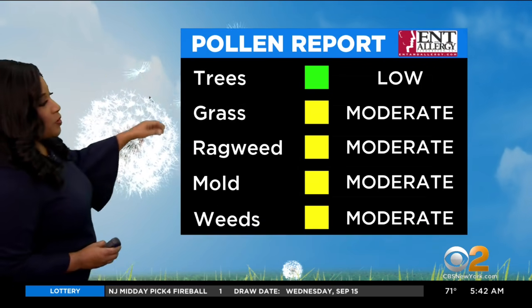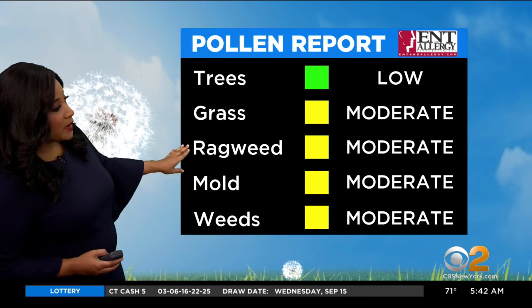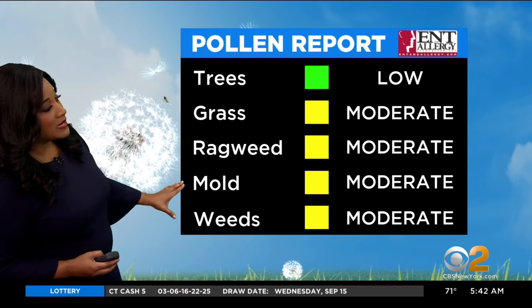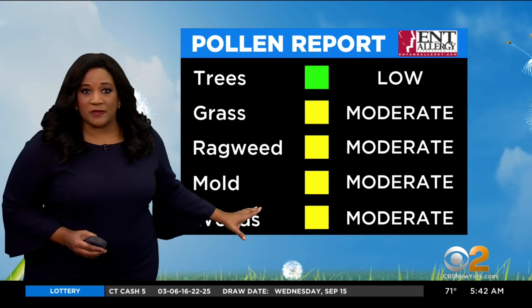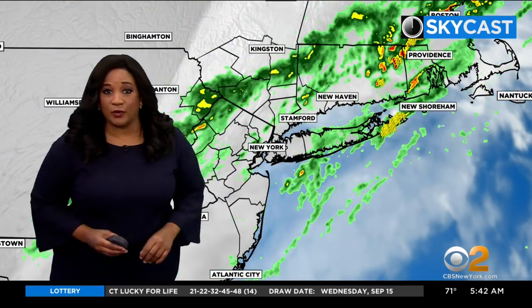We want to talk pollen just for a moment. Tree pollen, much like yesterday, is low. Grass is moderate, ragweed is moderate, and mold and weeds are moderate too. This is actually an improvement over what we had yesterday, so it is a little bit better of a day if you are an allergy sufferer.